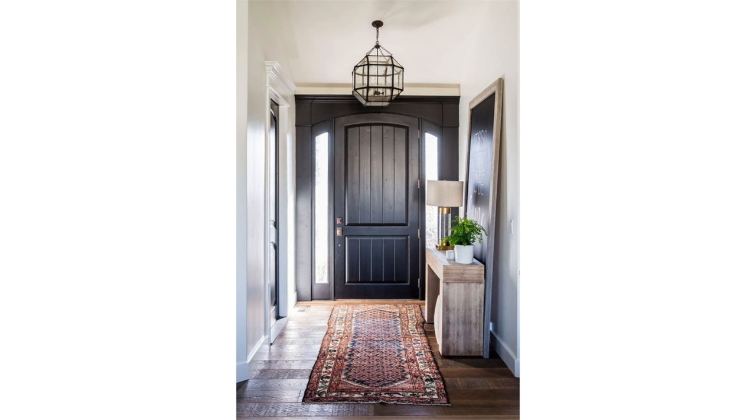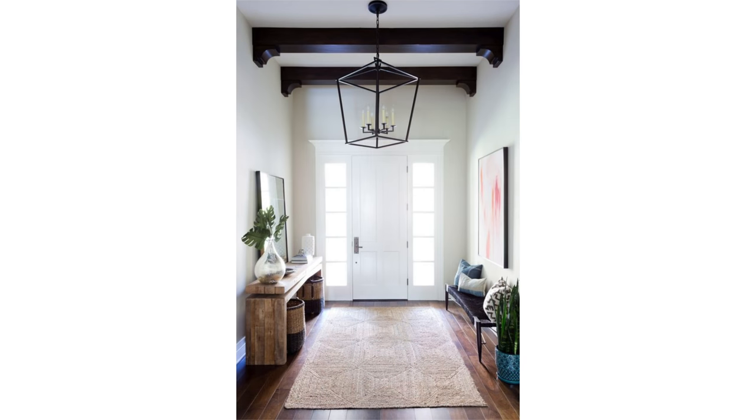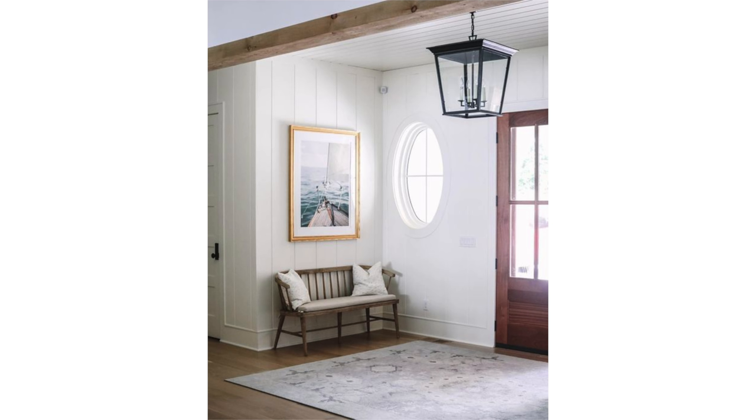In a standard entryway like this one, where the door is on one wall with room to one side for a console or a bench, I would try to match the shape of the rug to the shape of the room as much as possible and center the rug in the middle. If your room is more square, find a rug that is square or close to square — even a circular rug is a good shape. The key is the rug should fill the space as much as possible without feeling crowded.